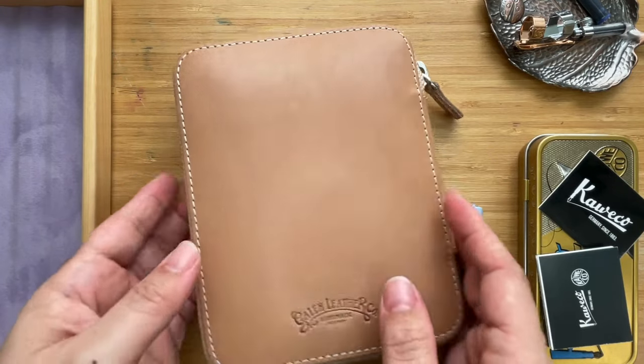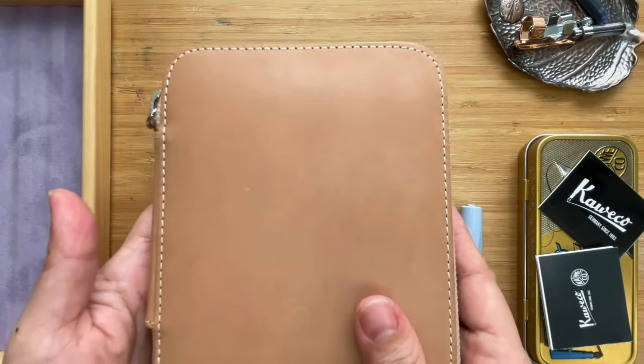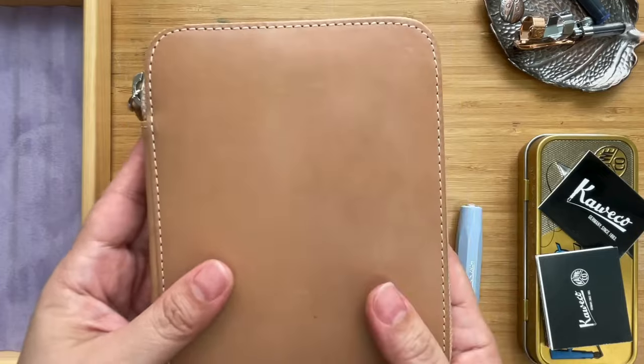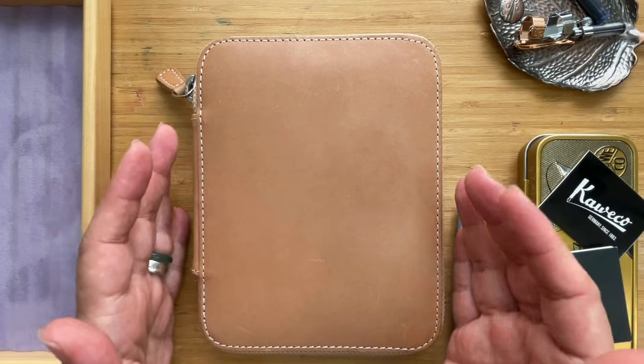Right here is my Kaweco 14 pen case from Galen Leather — one of my favorite places to get leather products from. This is the undyed leather variation.